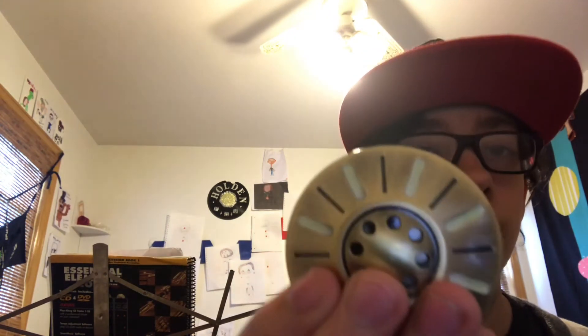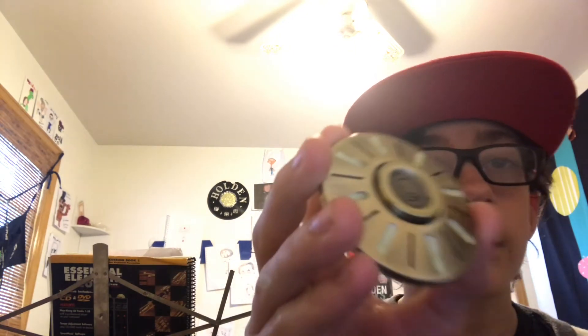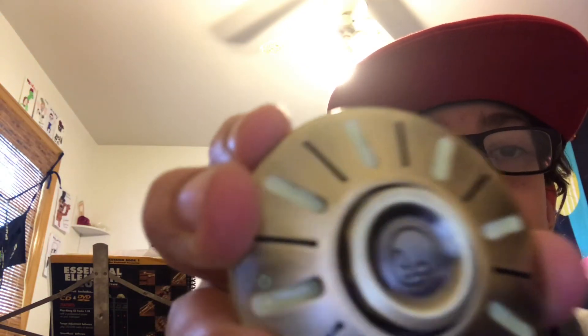This is my new UFO fidget spinner. I'll show you guys it up close. They probably worked really hard on this — I wonder how they put the alien in the middle. If you look really, really close, you can see it right there: the alien on the bottom. It's pretty cool.